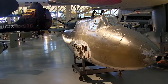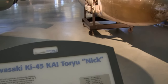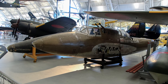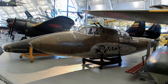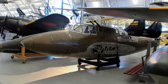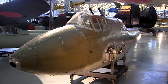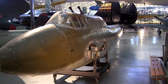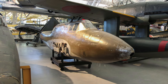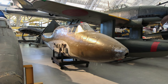The Kawasaki Ki-45 Toryu Dragonslayer was a two-seat, twin-engine heavy fighter used by the Imperial Japanese Army during World War II. Entering service in 1941, it was popular with flight crews who used it primarily for attacking ground targets and ships, including U.S. Navy PT boats. It was also the only Japanese Army night fighter to see action during the war. The Smithsonian Museum's Ki-45 Mod C is the last known survivor of 1,700 Ki-45s built by Kawasaki.